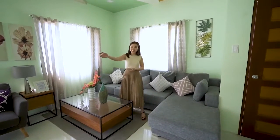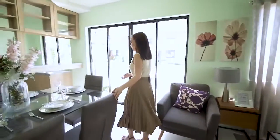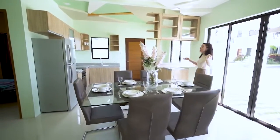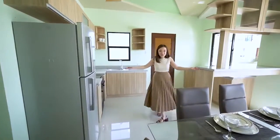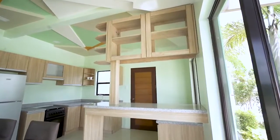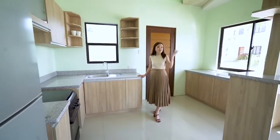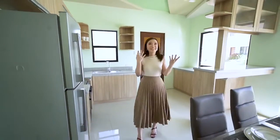On that side is a dining area that can accommodate bigger families and also fits a six-seater dining table. If you do love cooking and baking, this kitchen has a lot of elbow room for you. But the countertop and the ceiling are not part of the turnover finish — it only gives you an idea of how you can work things around and you can also choose to design your space.